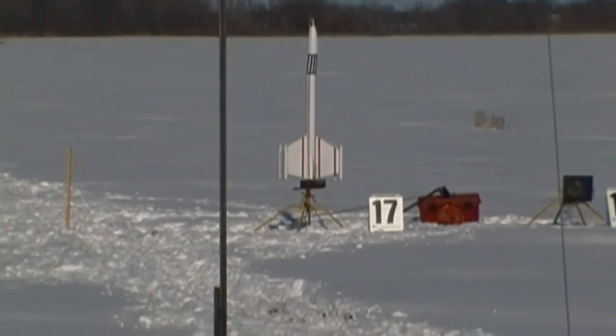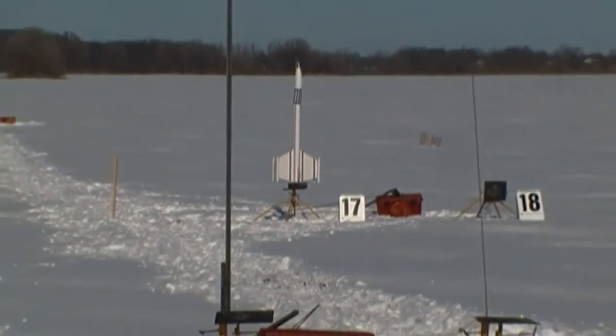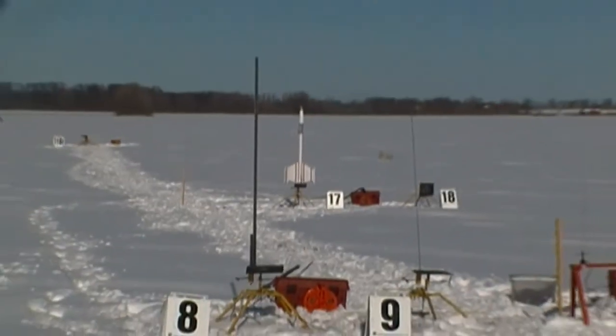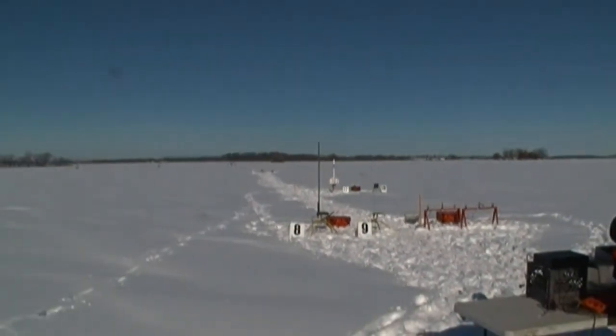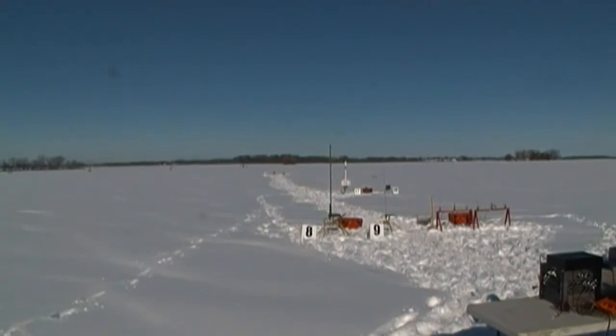He is on Pad 17. Pad 17 selected. Arm. Going in 3, 2, 1. I don't even see smoke. Anybody see anything?